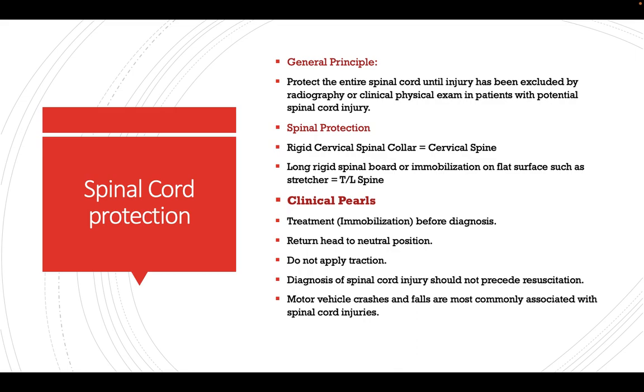Spinal cord protection: the general principle is to protect the entire spinal cord until injury has been excluded. Whenever we encounter a trauma patient, we must protect the spine until we confirm there is no injury. We apply a rigid cervical collar to the cervical spine and a rigid board to the thoracolumbar spine. Clinical practice includes immobilization before diagnosis, returning the head to the neutral position, and not applying traction. Diagnosis of spinal cord injury should not delay resuscitation. Motor vehicle crashes and falls are most commonly associated with spinal cord injuries.